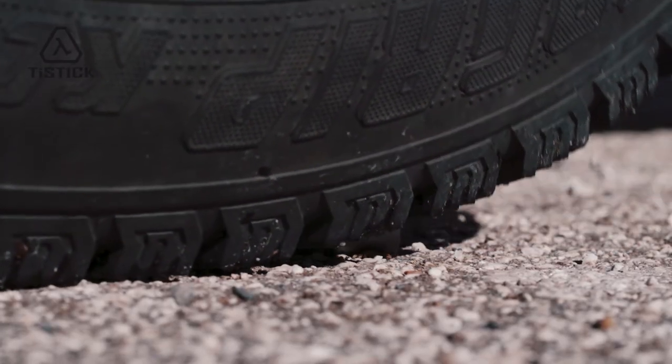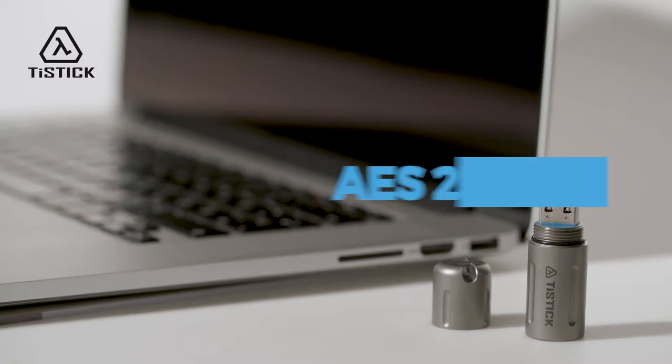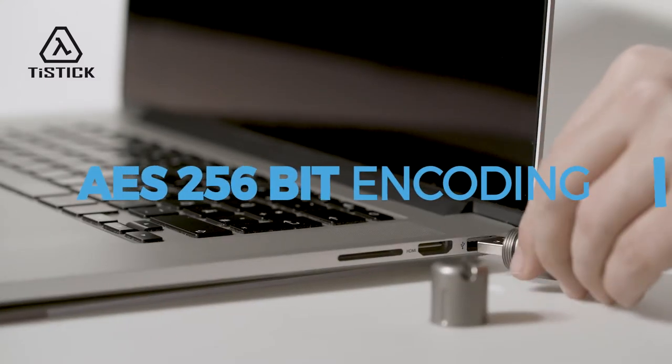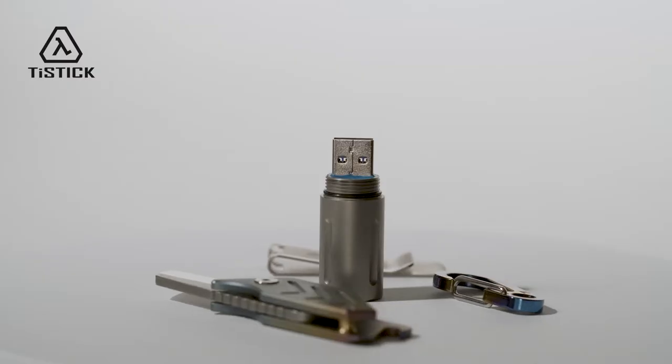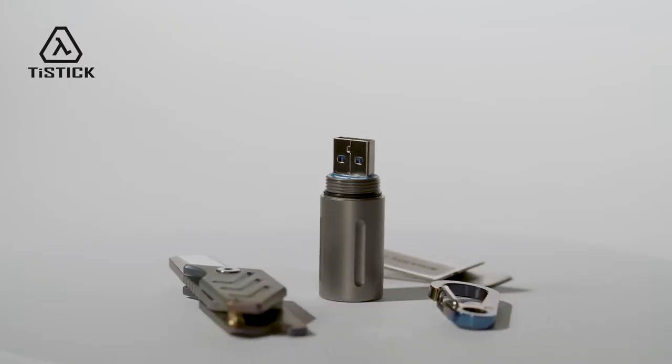For personal security, all data on the USB stick is protected with AES-256 encryption, currently one of the world's best encryptions. In case of loss, your data will not be visible to others.